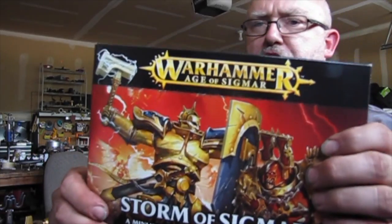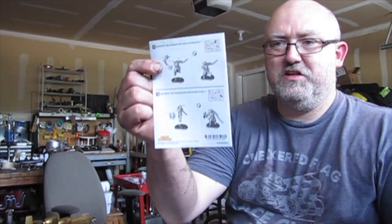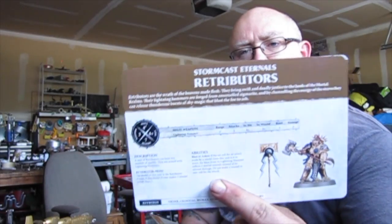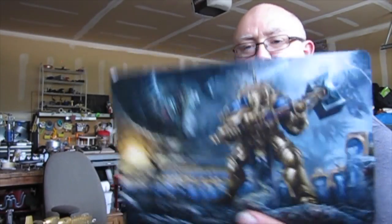This is Warhammer — Storm of Sigmar. I'm not really sure what that means, I don't know the whole story, but you get a Warhammer book that kind of goes over some of the rules and an instruction booklet. And then you have stat cards with a really cool picture on the other side.